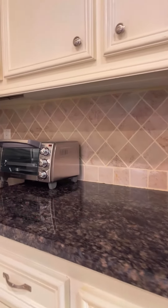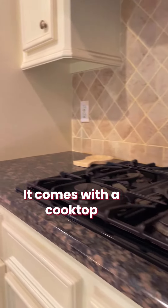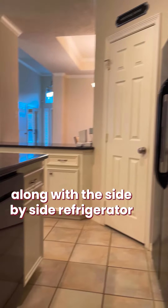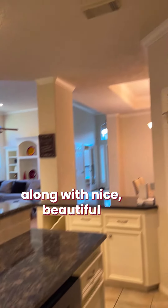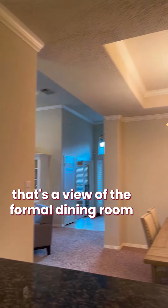We have a brand new toaster oven and a new Keurig coffee maker. The kitchen comes with a built-in cooktop, built-in oven and microwave, a side-by-side refrigerator, and a brand new dishwasher, along with beautiful granite countertops. And of course, there's a 'Welcome Home' sign to greet you.